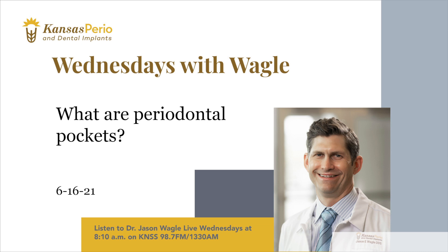How do you treat those periodontal pockets? At Kansas Perio, we reduce the pockets and help control the disease through something called deep cleanings, or depending on the severity of the case, periodontal surgery. We can get excellent results, but early diagnosis and treatment are very important.